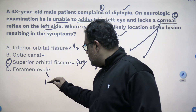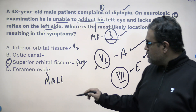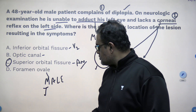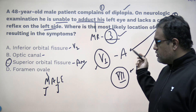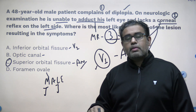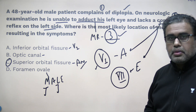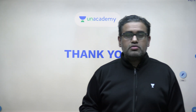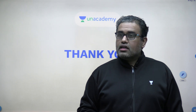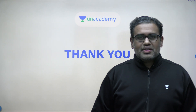Foramen ovale carries the mandibular nerve and the lesser petrosal nerve — neither is involved here. Therefore the answer for this question is the superior orbital fissure; the topic is skull foramina. So guys, these were a few of the MCQs. Thank you for listening — keep on revising. The next topic will cover neuroanatomy and some important MCQs from there. Thank you and all the best.